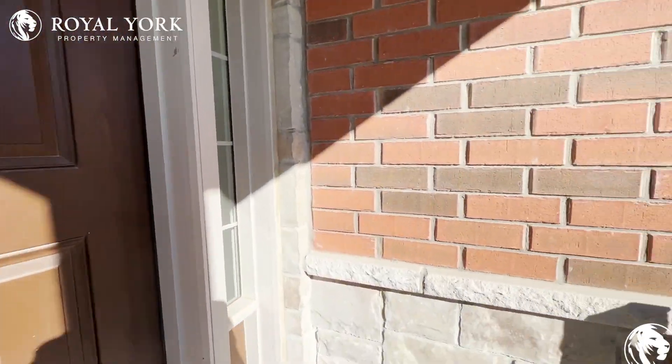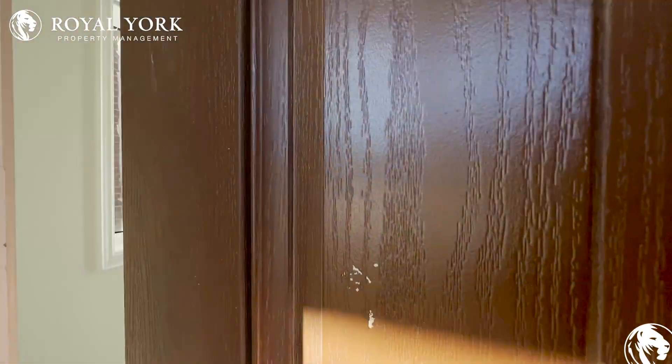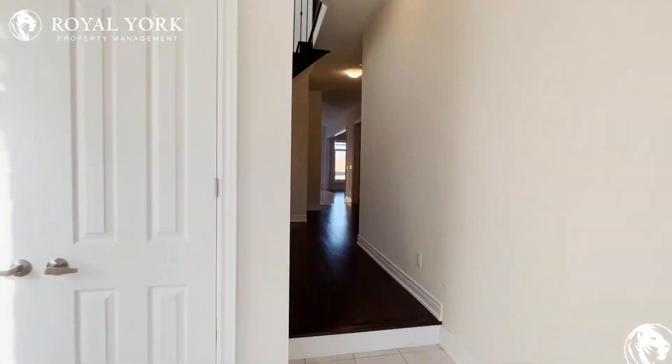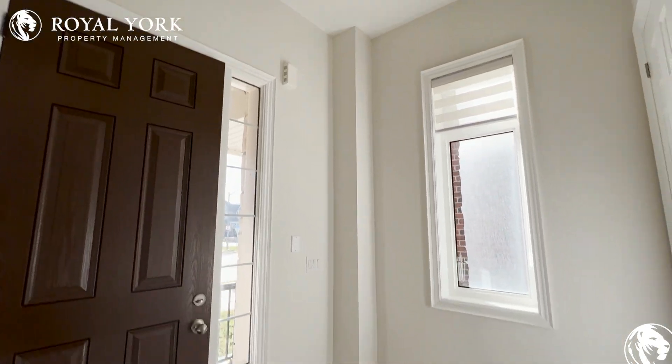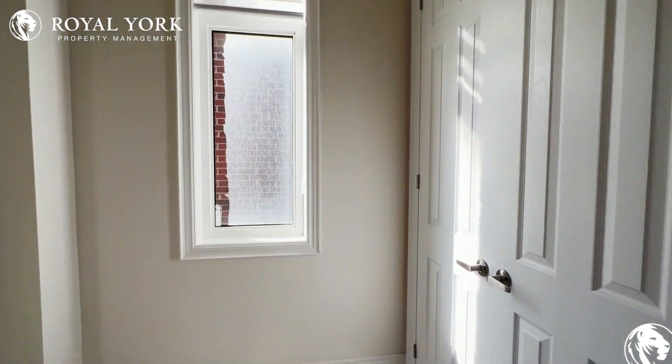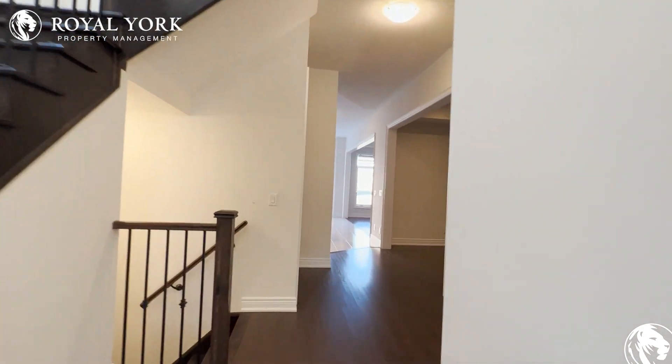As we come in, we have our porch over here, which is very nice. Then we step into the home. This home is approximately 2,700 square feet, and you have your front entrance over here with very high 11-foot ceilings and tons of natural light pouring in. You also have your closet space on the left.